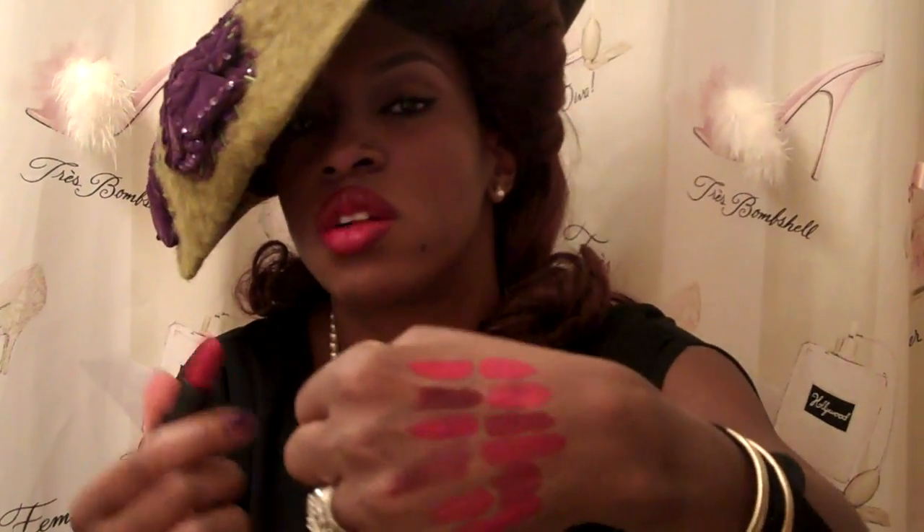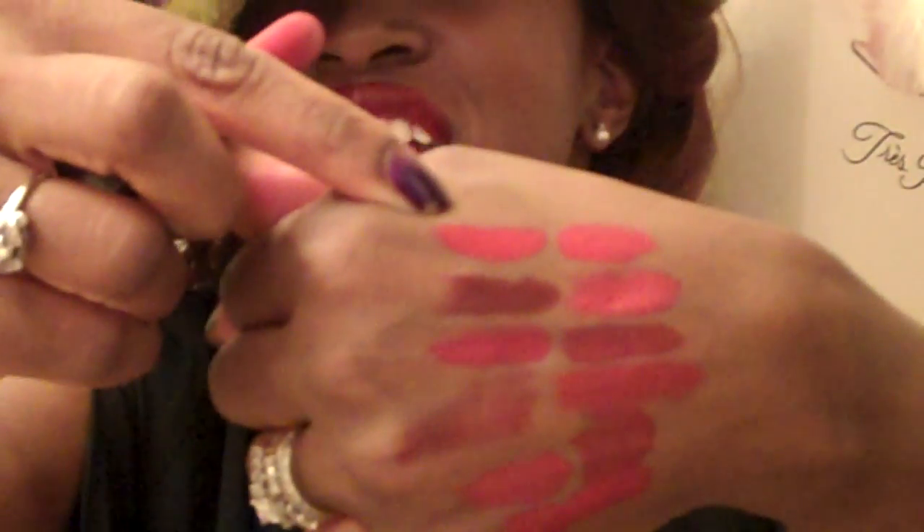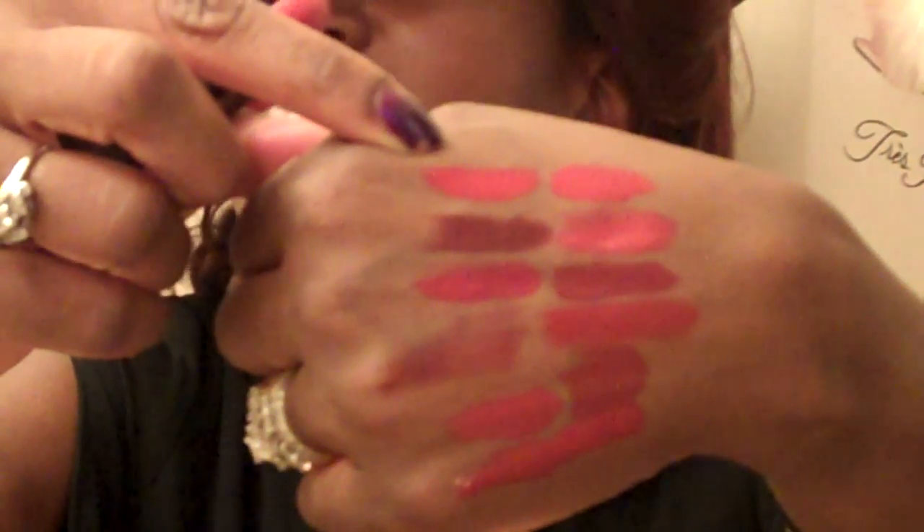Last but not least, another lipstick I do like is from Ilamasqua — this is called Box, named for the artistic creator of the Ilamasqua makeup line. This is a universal red for everybody as well. It's an orangey red, and surprisingly, I actually like it — it looks good on everybody.